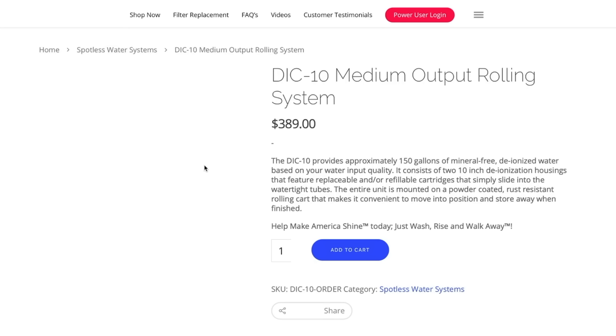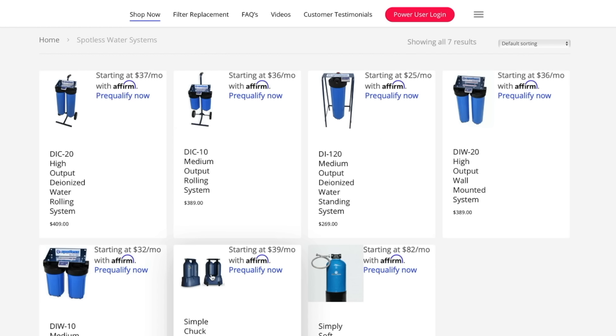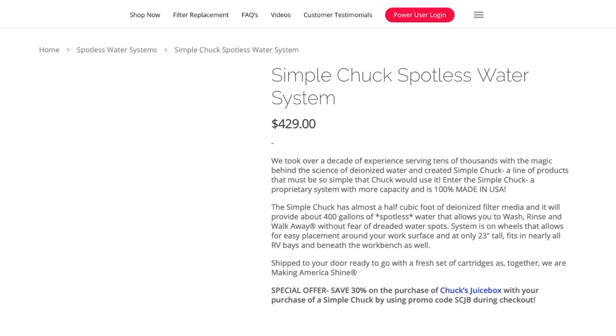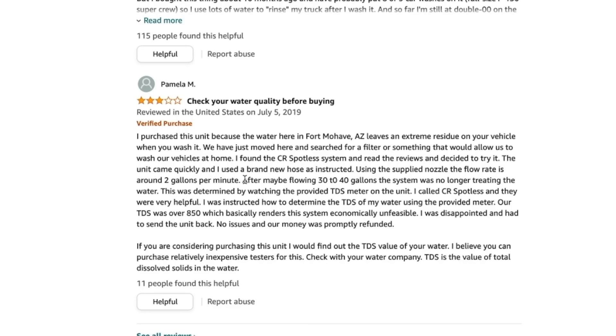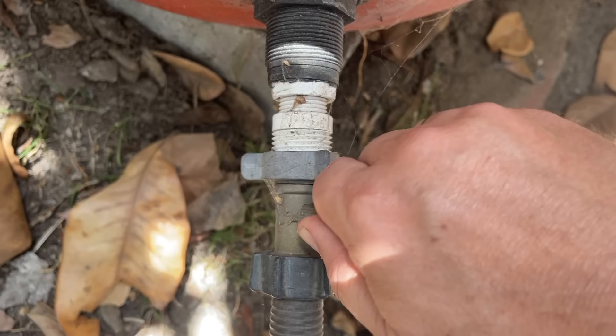I looked into ways to filter the water and make it soft by removing all the minerals. Systems run about $400 to $600 and give you a few hundred gallons, but I realized that's probably overkill and too much of an expense. Then I remembered — I actually collect rainwater, and rainwater shouldn't have any calcium in it. So I went outside and got some rainwater to test my theory.